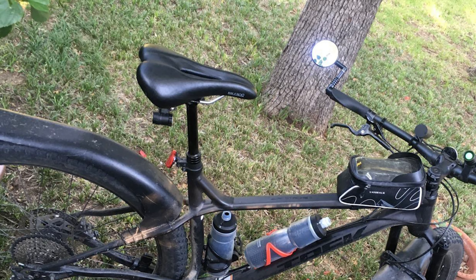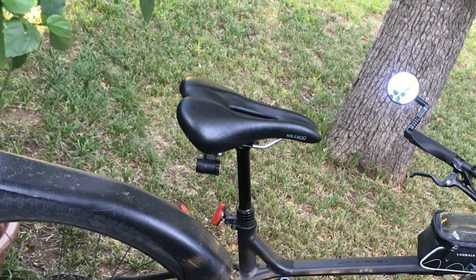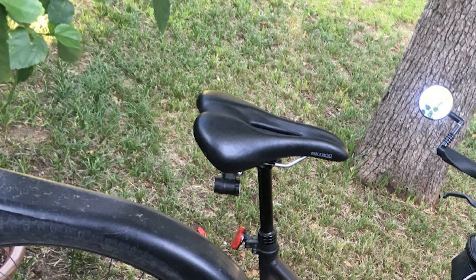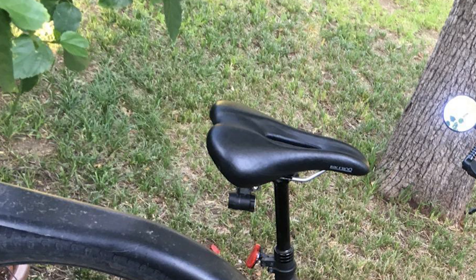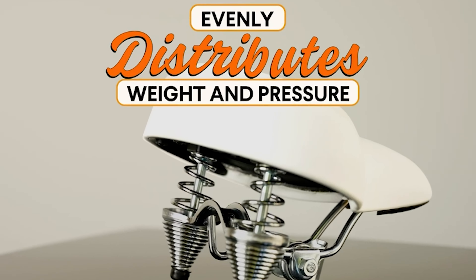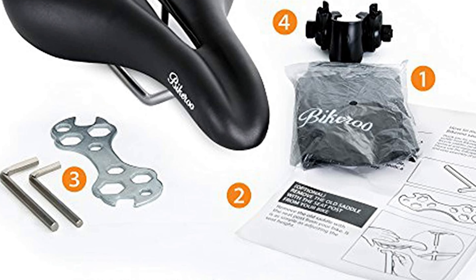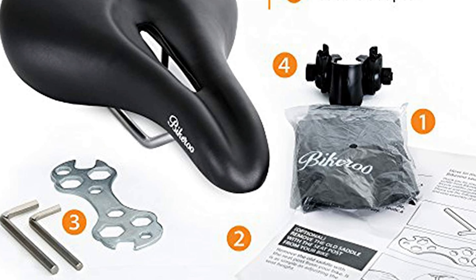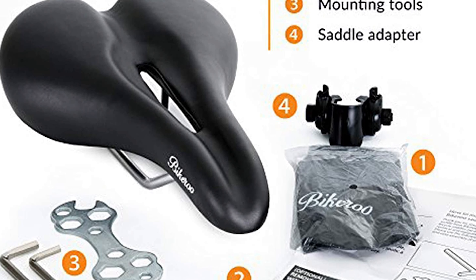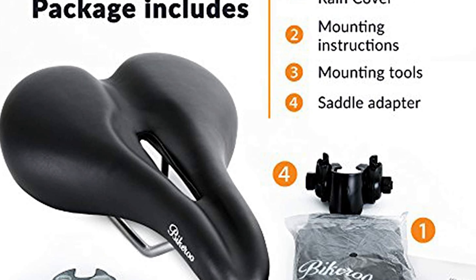The equal distribution of pressure alleviates back pain and discomfort. Seats low in shock absorption can give rise to numerous health problems, but this saddle keeps your posture straight and safe from sudden jerks and bumps. The soft padding with a center cutout allows quick and free air circulation, which keeps your intimates dry and cool, ensuring you can ride the longest without any hassle.